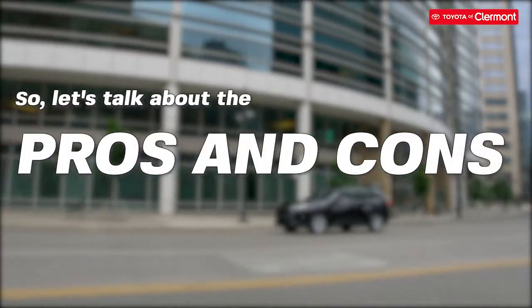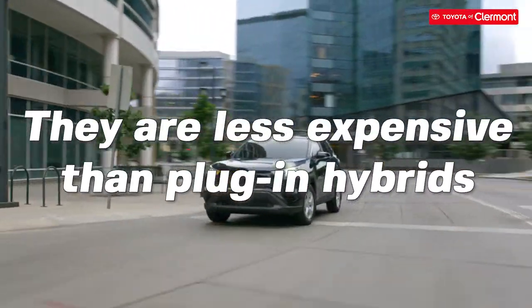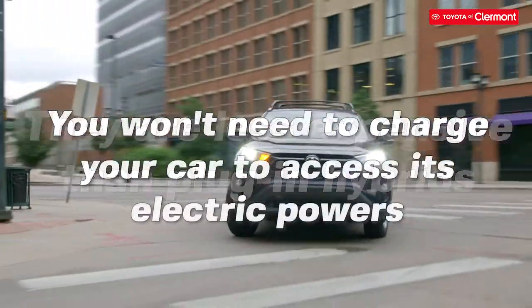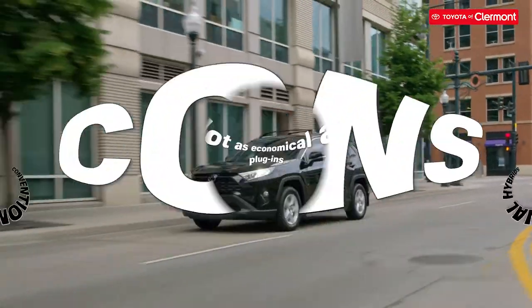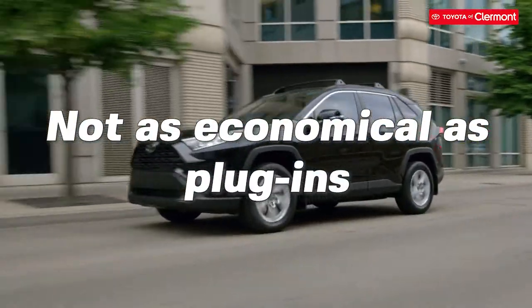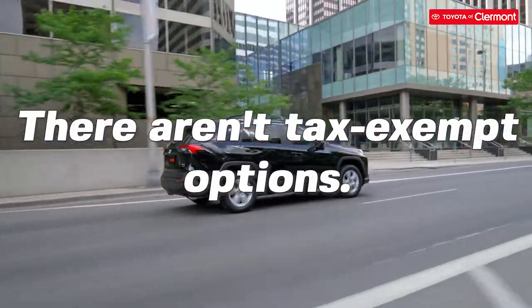So let's talk about the pros and cons of these two. The pros of conventional hybrids are they're less expensive than plug-in hybrids, and you won't need to charge your car to access its electric power. The cons of conventional hybrids are they're not as economical as plug-ins, they can still be expensive, and they also aren't tax-exempt options.